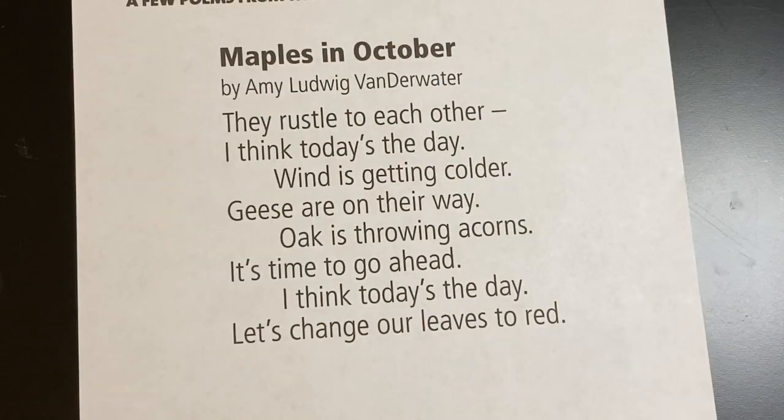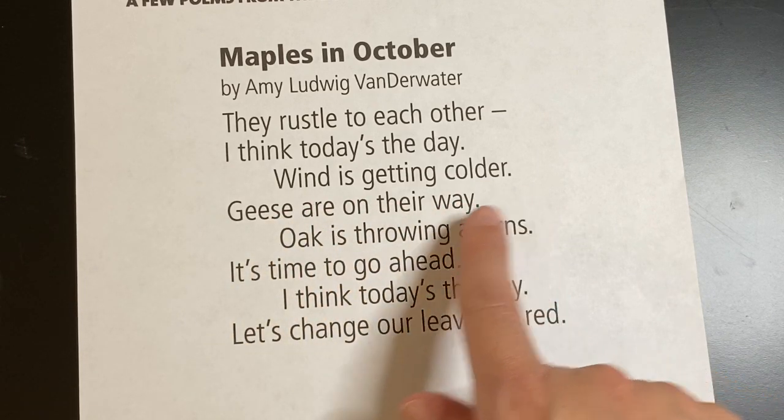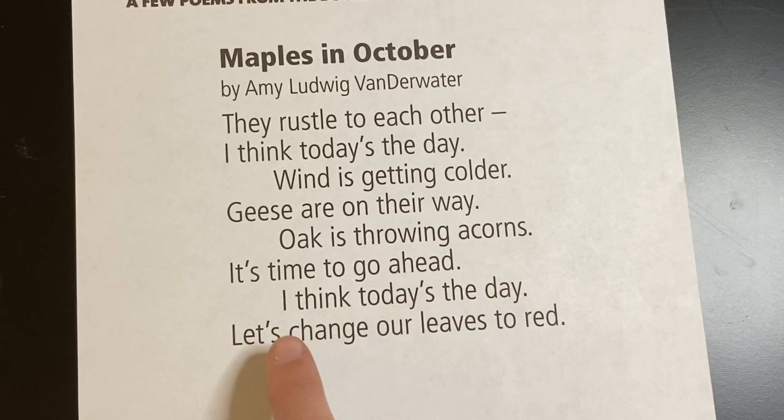So let me show you what I mean. Here is a poem by Amy Ludwig VanDerwater. She wrote one called 'Maples in October.' They rustle to each other — I think today's the day. Wind is getting colder. Geese are on their way. Oak is throwing acorns. It's time to go ahead. I think today's the day. Let's change our leaves to red.